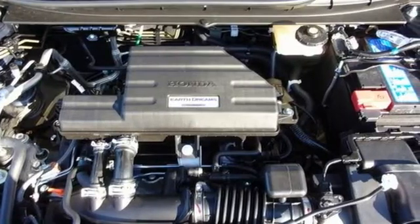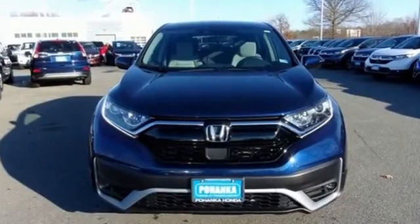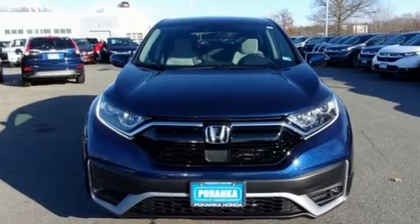Honda's created some of the most admired vehicles on the planet. Driving is believing — test drive it today.